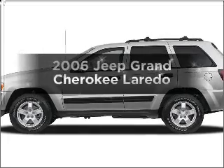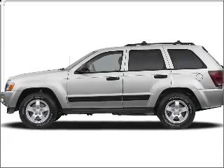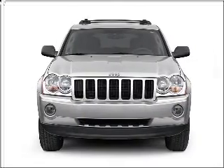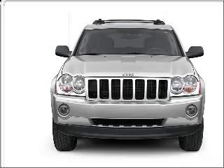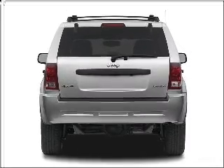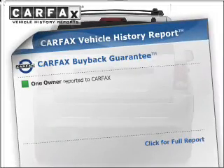Check out this 2006 Jeep Grand Cherokee. Find everything you want in a ride under one roof with this vehicle. With a reliable six-cylinder engine connected to a smooth-shifting automatic transmission, premium wheels lend a distinctive appearance. The anti-lock braking system will help deliver you safely to your destination.